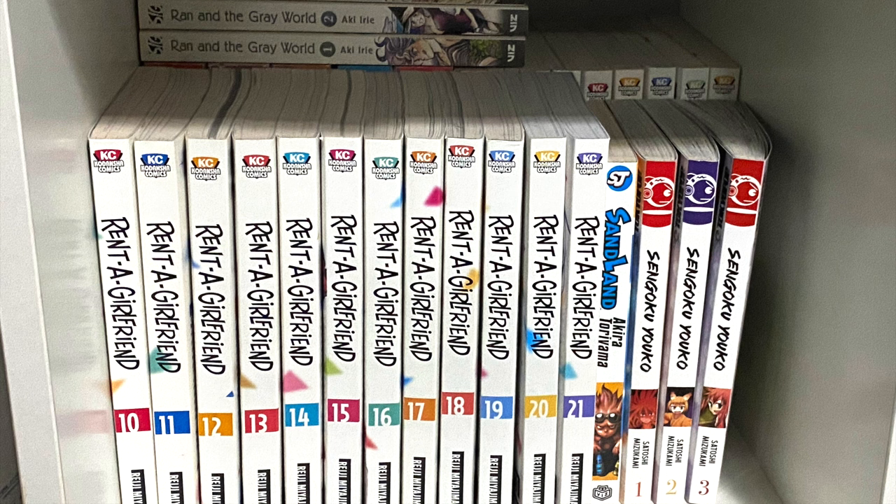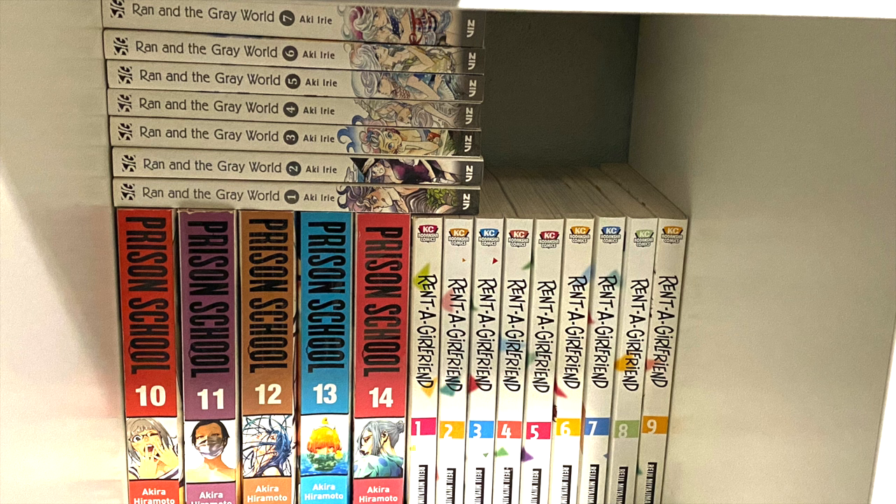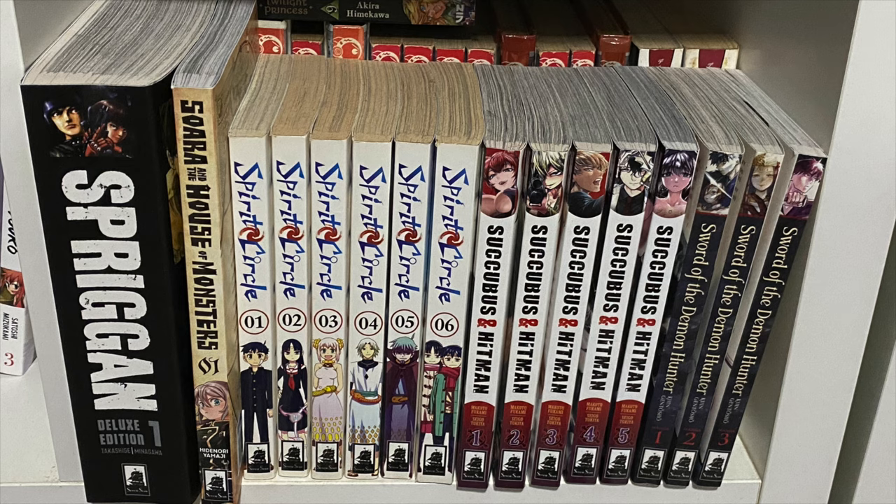In the next cube we have Rent-a-Girlfriend — so far 21 volumes. Next to it, Sandland by Akira Toriyama and Sengoku Yokou — the first three volumes. Behind that is the final part of Prison School. On top we have Ran and the Gray World by Aki Irie. The next shelf is a little chaotic, but we have the first deluxe edition of Spriggan — I haven't gotten the other three yet because I want to read volume one first. Next to it is Soar and the House of Monsters, one of my favorite reads of 2023.